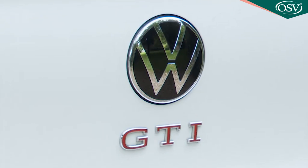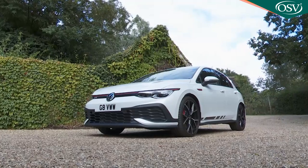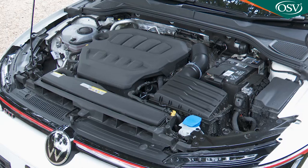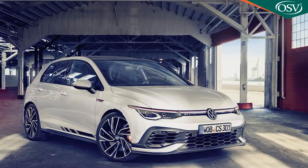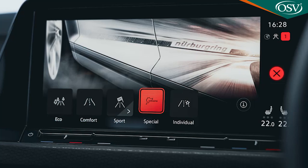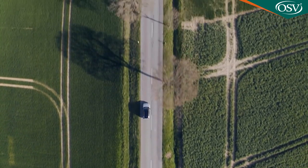Want a more focused Volkswagen Golf GTI? Then you want the GTI Club Sport version. There's a little more power, a little more visual presence and a lot more motorsport tuning care, producing what many enthusiasts will feel is a very satisfying end result.